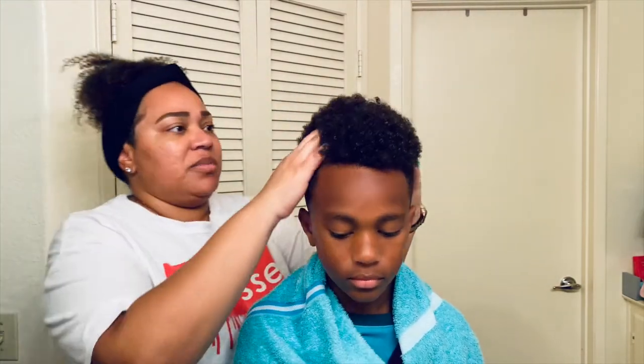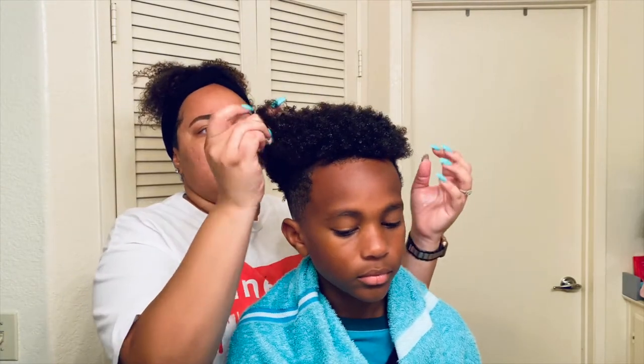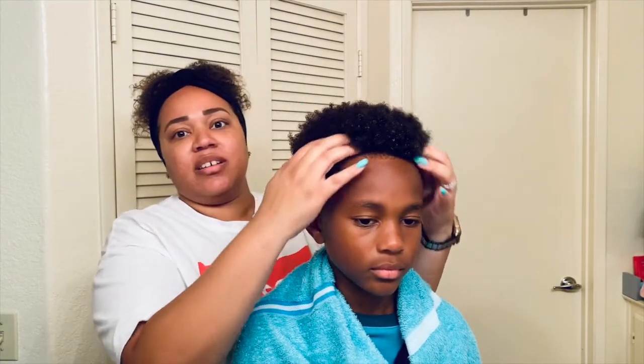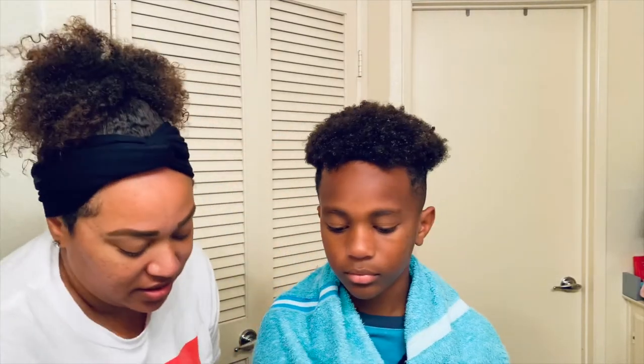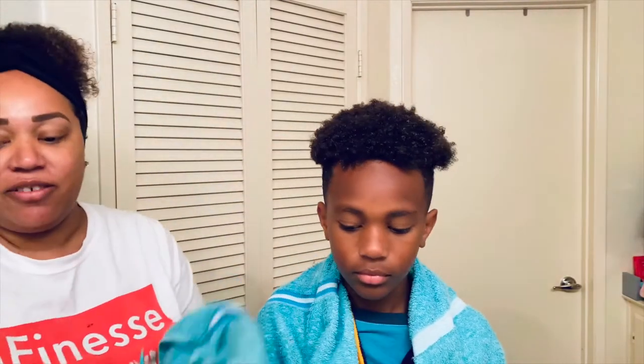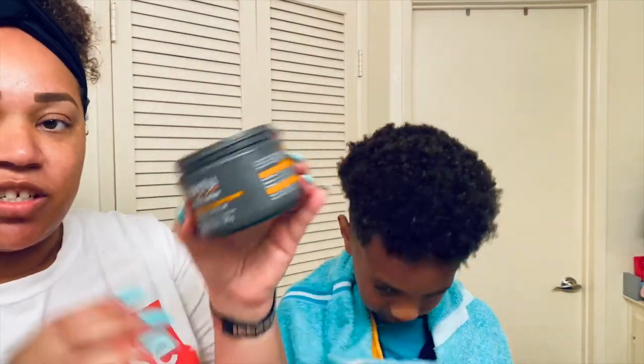This is pretty much combed out — it's not really that nappy. As you can see, I'm able to get my fingers through it. Now we're going to put the conditioner in.